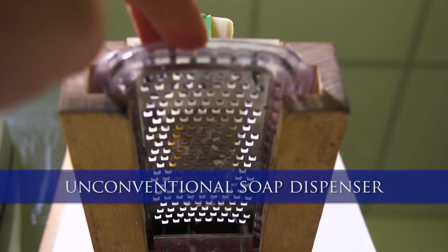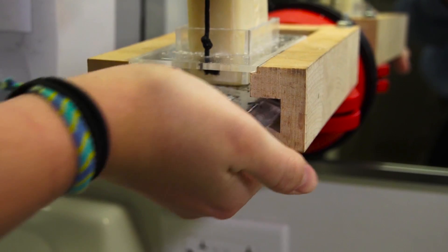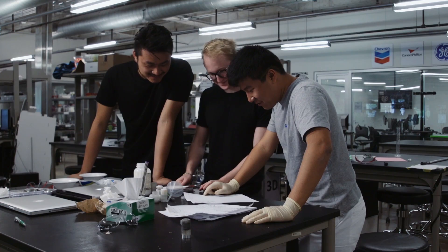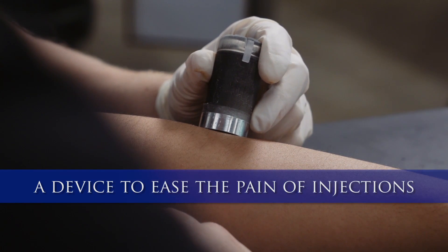I think it's been really fun to think about something that already exists in a completely new, different way. Our name is Comfortably Numb and the story behind that is that we are tasked with numbing the skin immediately before an injection.